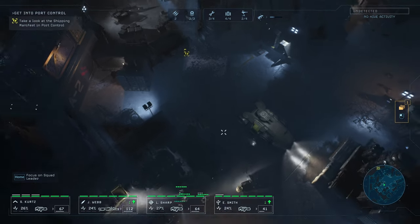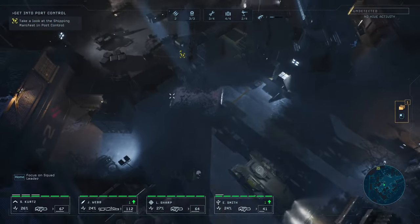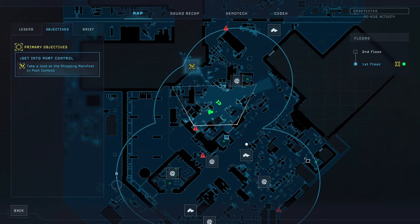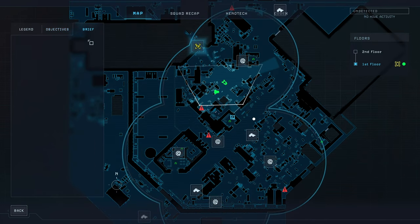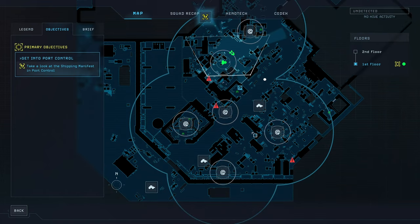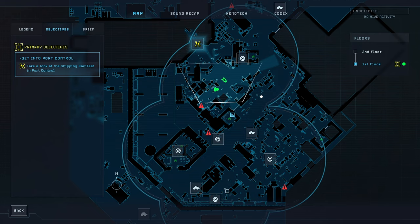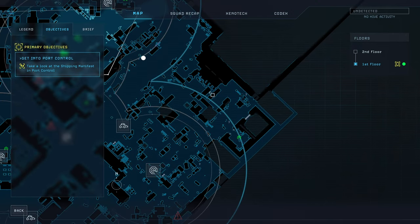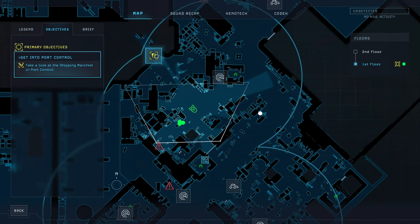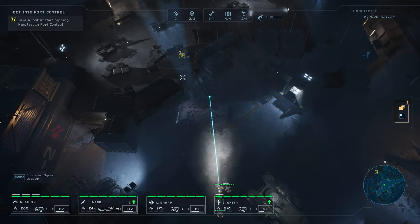Hello everyone, this is ChromaNym and we're back to Aliens Dark Descent. This will be episode 5, I think. So last time we left off in Berkeley's docks. We actually managed to explore and search most of it. We got it covered with motion trackers as well, killed a few cultists, got two secondary objectives including a cargo container full of supplies. And our next mission is to take a look at the shipping manifest in port control.